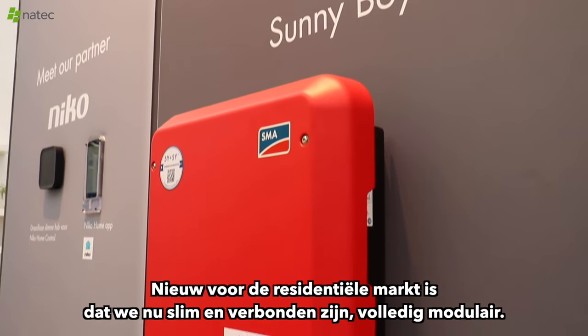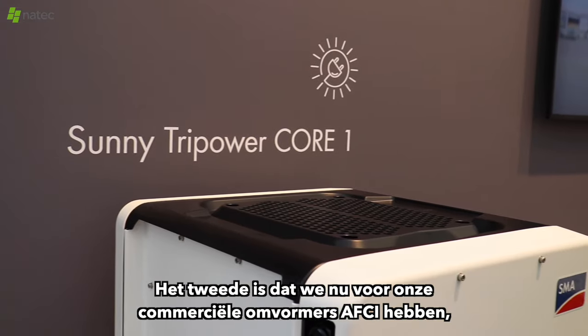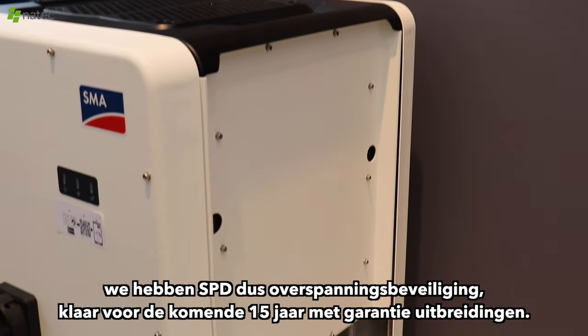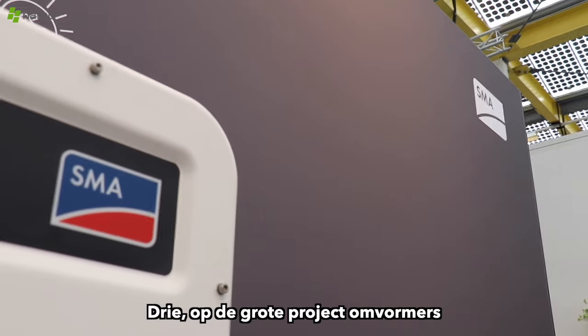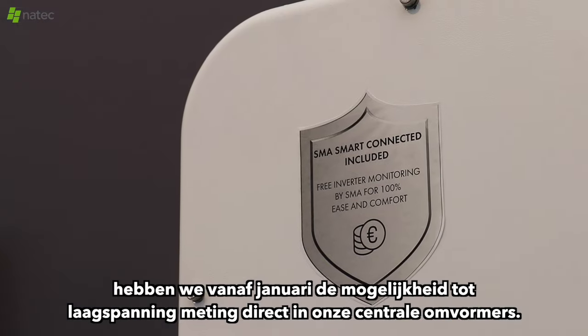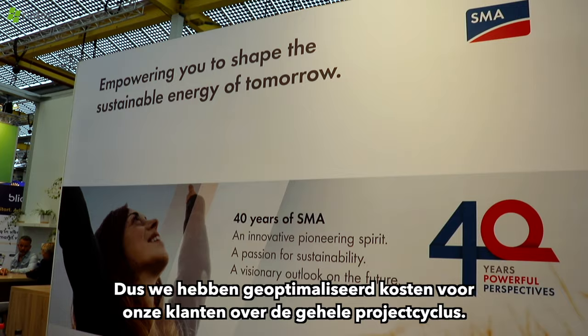New for the residential market is that we're now smart and connected, completely modular. For our commercial inverters, we are ACI, we have SPD — so over-voltage protection — and we're ready for the next 15 years with warranty extensions free. On the large scale inverters, we now have the possibility from January on to have low voltage metering directly in our central inverters, so we have optimized cost for our customers over the complete project cycle.